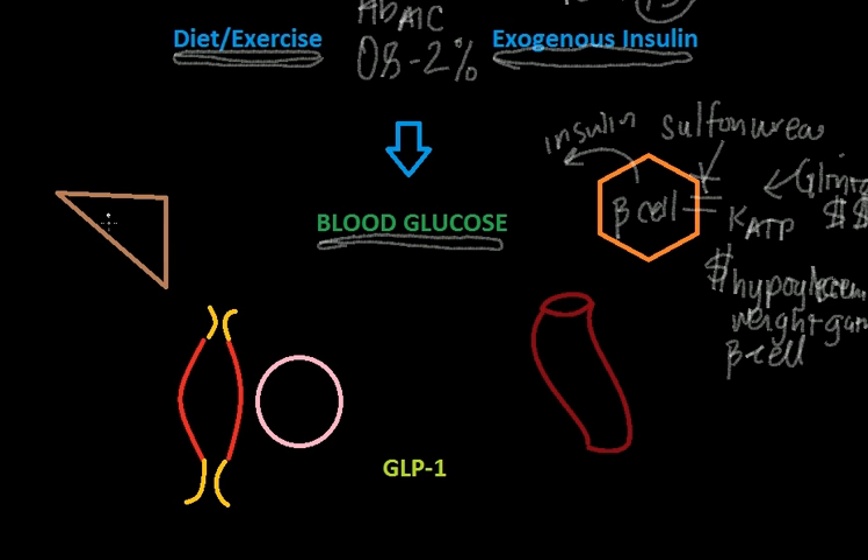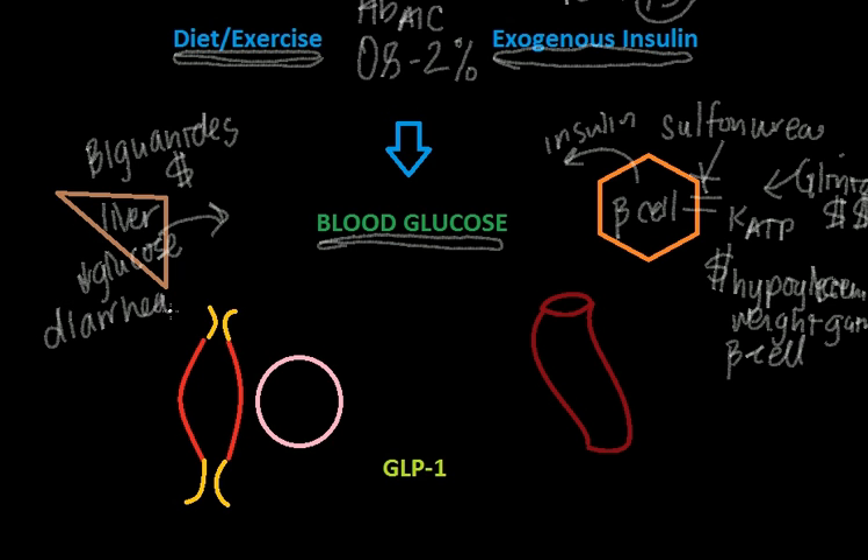Moving over to the liver, another very popular medication is in the class of the biguanides — notably metformin. The mechanism of action of the biguanides is to decrease hepatic glucose production, which of course affects your blood glucose. These biguanides are also very cheap because they're generic, but they can cause diarrhea. Metformin is also contraindicated in patients with chronic kidney disease, and there is a much higher incidence of kidney disease among diabetics, so you really have to think about that. There are a lot of contraindications to the medication, but that's one of the most important ones.